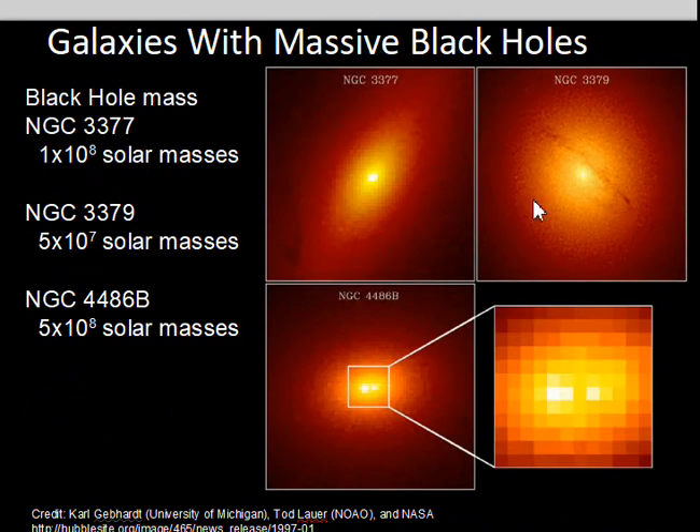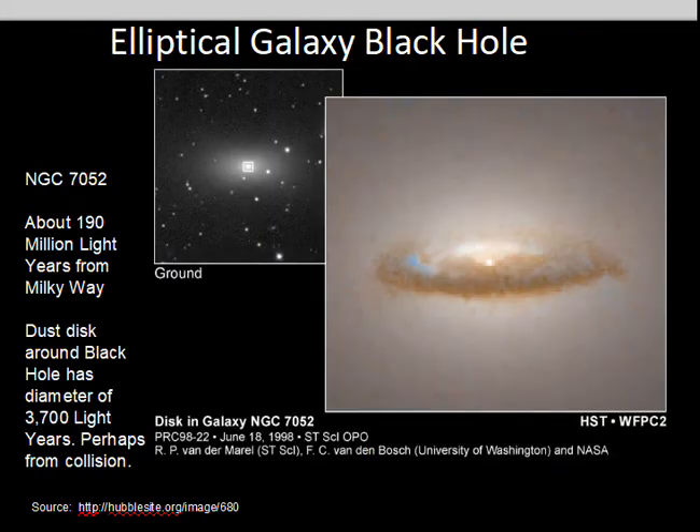Some other galaxies, their NGC numbers listed here, include black holes of 1 times 10 to the 8th — that would be 100 million solar masses — 50 million, and 500 million solar masses. Seeing fast motion of stellar material away from us and towards us gives an indication of the mass of the black hole in the middle.